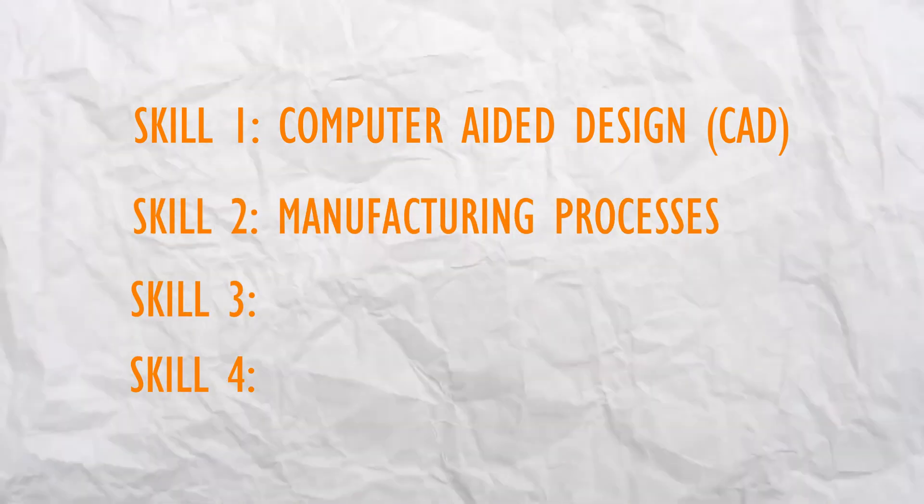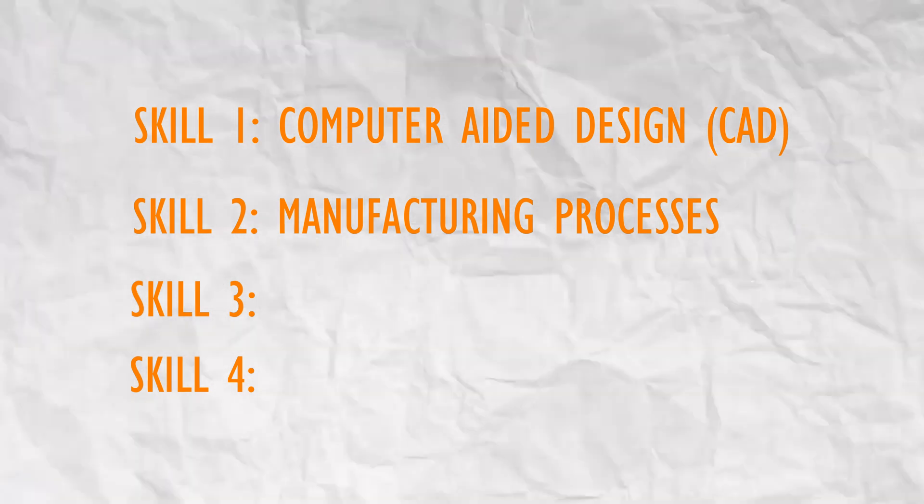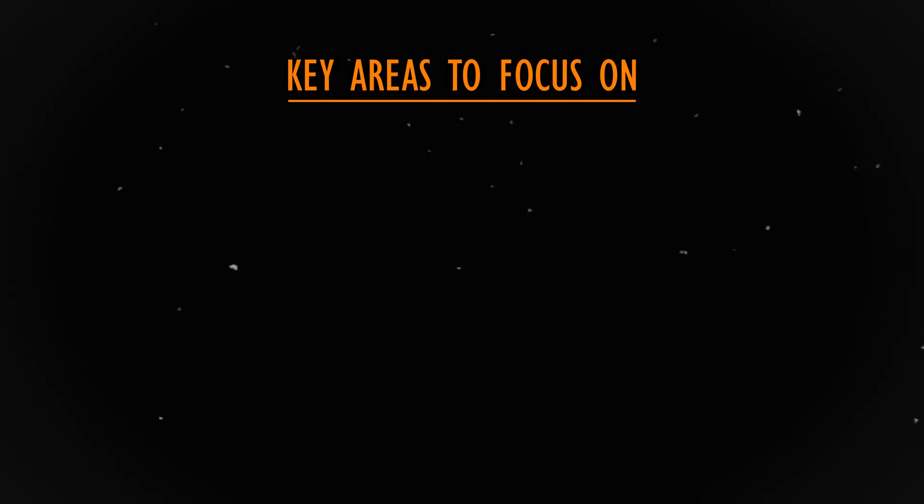If you want to excel in product design and engineering, mastering CAD is non-negotiable — it is compulsory if you want to work in product design, manufacturing firms, or companies. The second skill is manufacturing processes. This is one of the most important skills for a mechanical engineer, and most employers look for candidates with hands-on experience in this area.